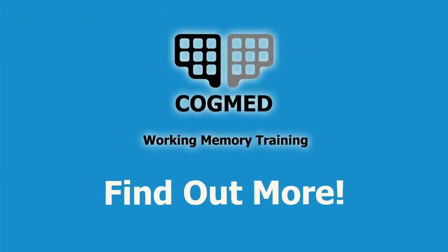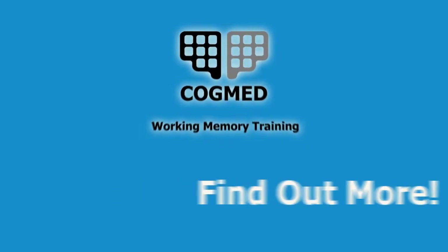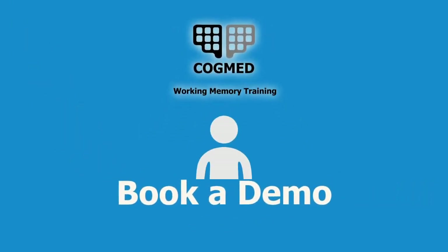Find out more about Cogmed Working Memory Training online, or book a demo with your area sales consultant.